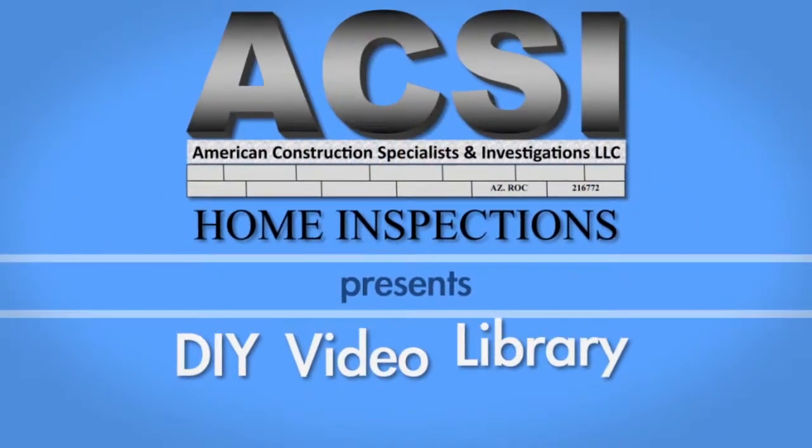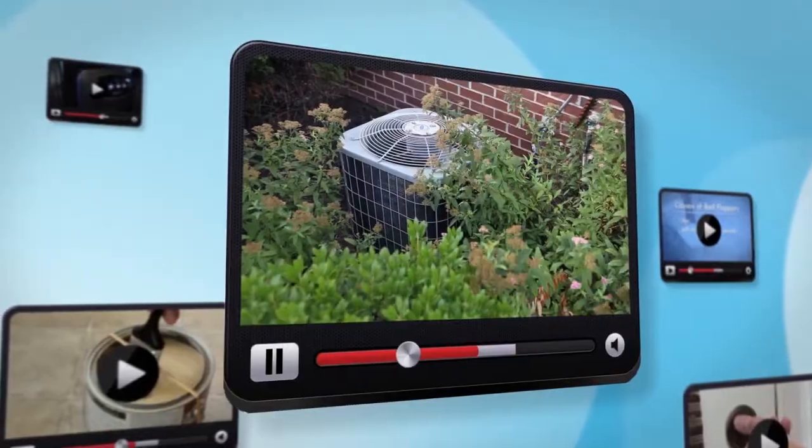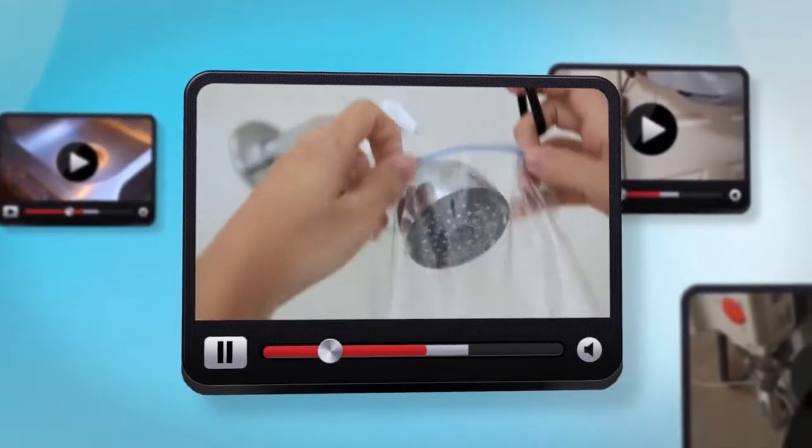At ACSI Home Inspections, we are proud to introduce our do-it-yourself home maintenance video library. Here, you will find helpful tips to keep your home looking great and running smoothly. From appliance repair and maintenance to organization and cleaning tips, our videos cover a wide range of topics that help you take care of the most common homeowner issues.